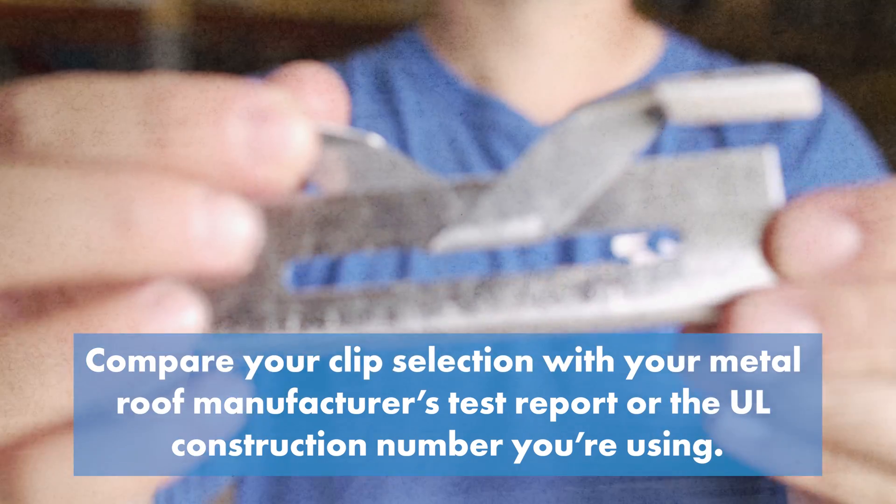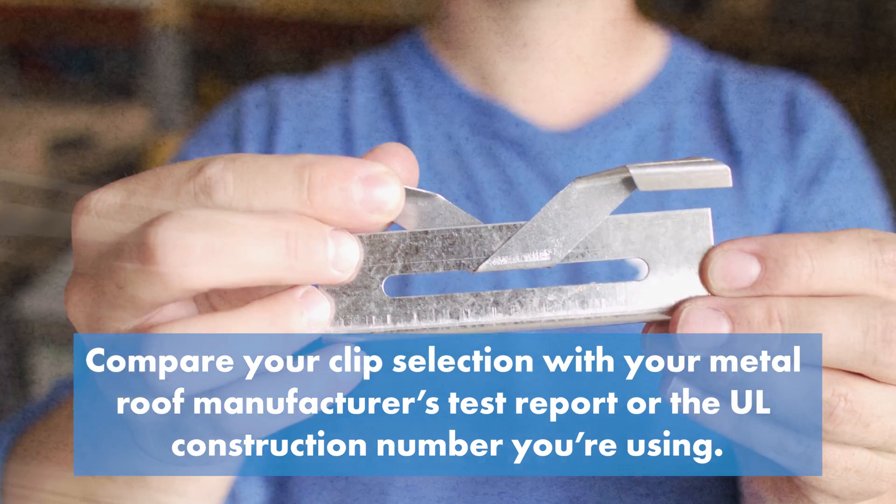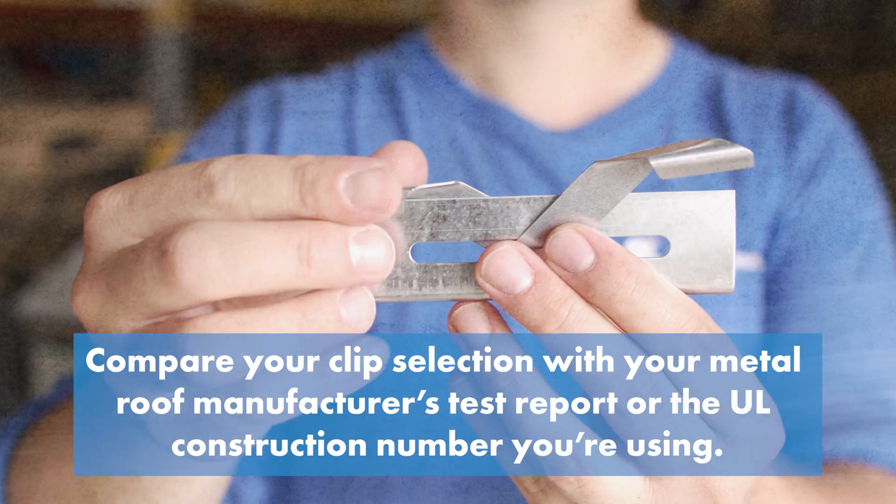The wrong clip can void your engineering. Compare your clip selection with your metal roof manufacturer's test report or the UL construction number you're using. Your clip material must match the clip material used in the original engineering tests. This includes metal type, gauge, hardness and grade.